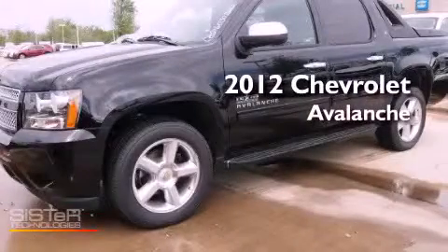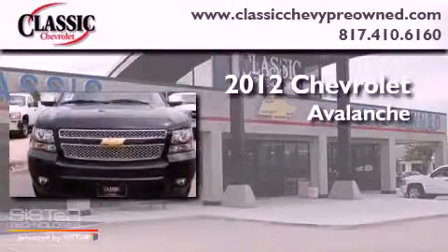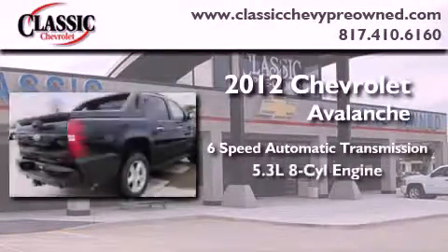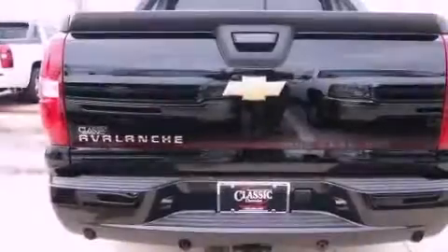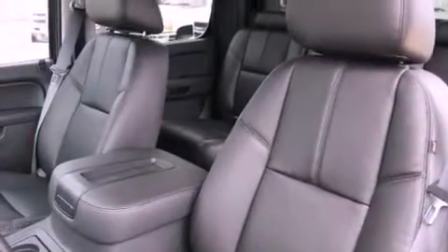This is a brand new 2012 Chevrolet Avalanche. This vehicle has seating for 5 adults and a 5.3 liter V8. Its top features and packages include a limited slip differential and a tire pressure monitoring system.